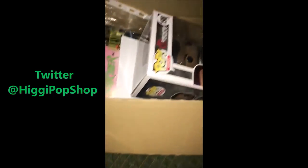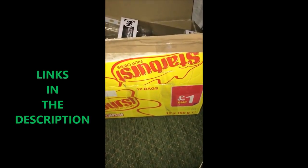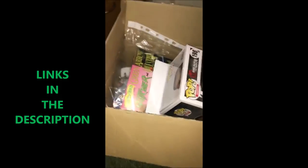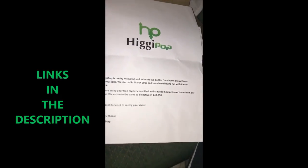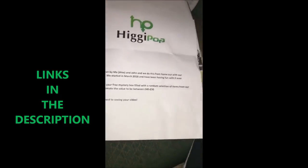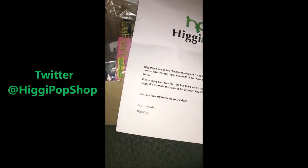How's it going people? Jamie here, back with yet another video. We've got a box to start with — Starburst for £1 for a full box. The note is gone, but who sent this? Higgypop, ran by Alex and John. They're doing this as well as their normal job and they've been doing it since March 2018. I've got a free mystery box here.